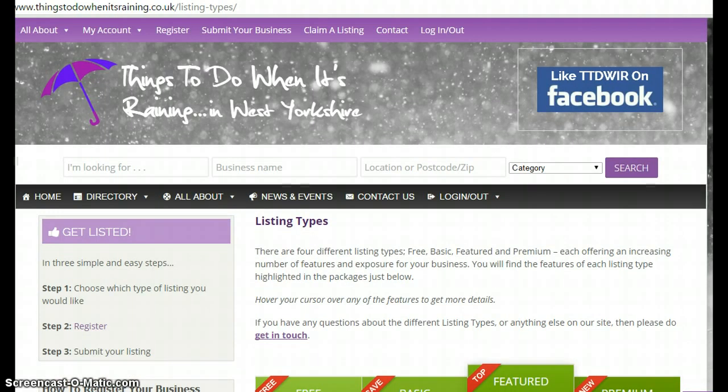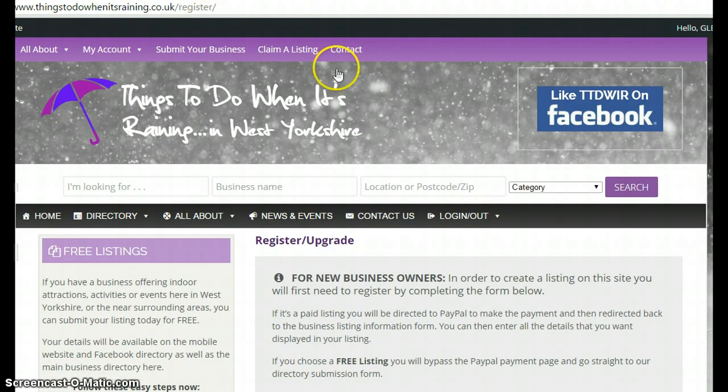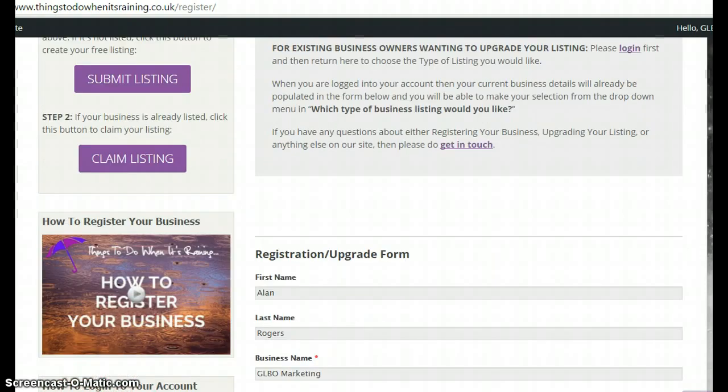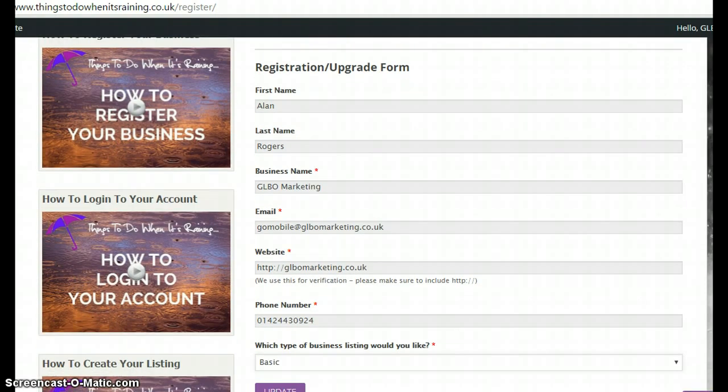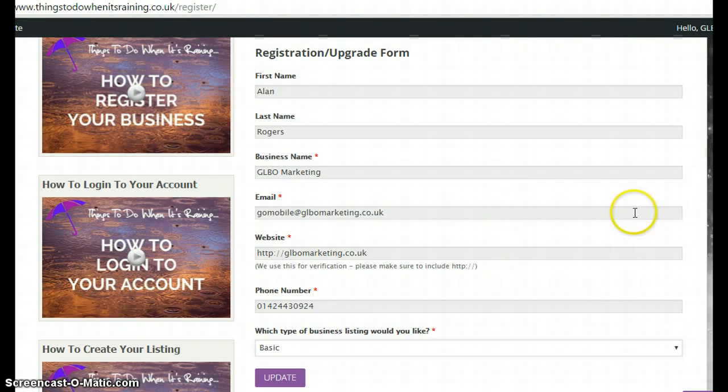If you do want to either update or upgrade your account, you first log into your account and then come to My Account, then Register Upgrade. This will bring you to this page here and, being logged in, you will find automatically that the information you've already put into your account and your listing is populated in these fields.